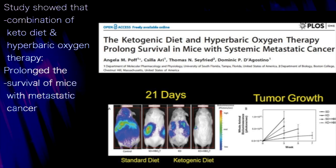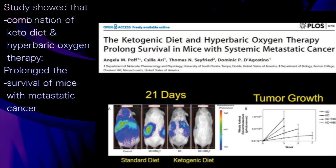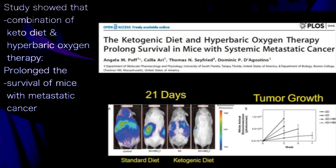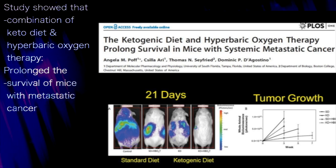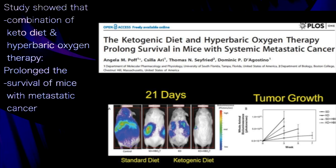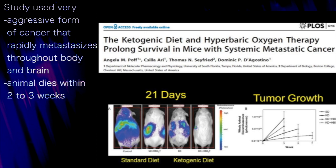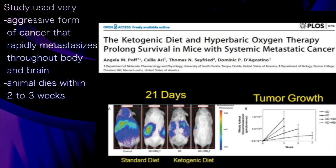What we demonstrated is that the combination of the ketogenic diet and hyperbaric oxygen can prolong survival in mice with metastatic cancer. We carefully chose a very aggressive model of cancer that relates to human disease. Most cancer studies use an implanted tumor that doesn't metastasize, but this particular model causes rapid systemic metastasis to all areas, even the brain, and within about three to four weeks, the animal succumbs to the tumor burden.